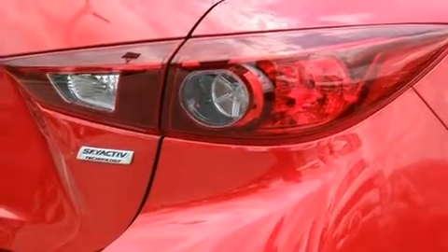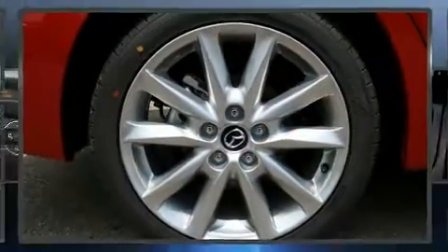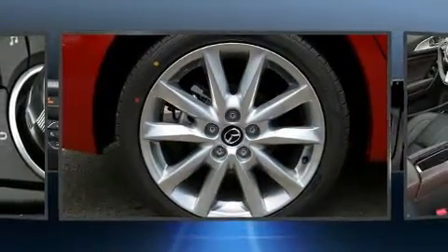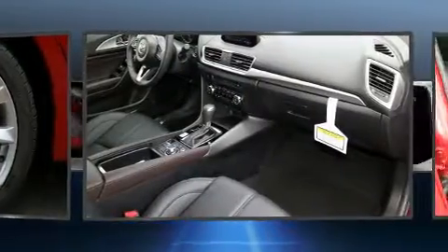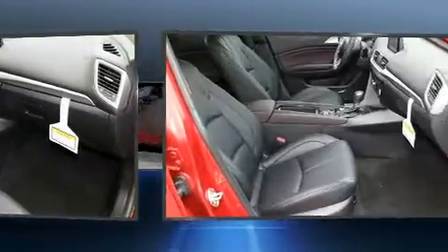Mazda prioritized comfort and style by including a tachometer, a trip computer, a blind-spot monitoring system, heated seats, fully automatic headlights, rain-sensing wipers, and power windows.